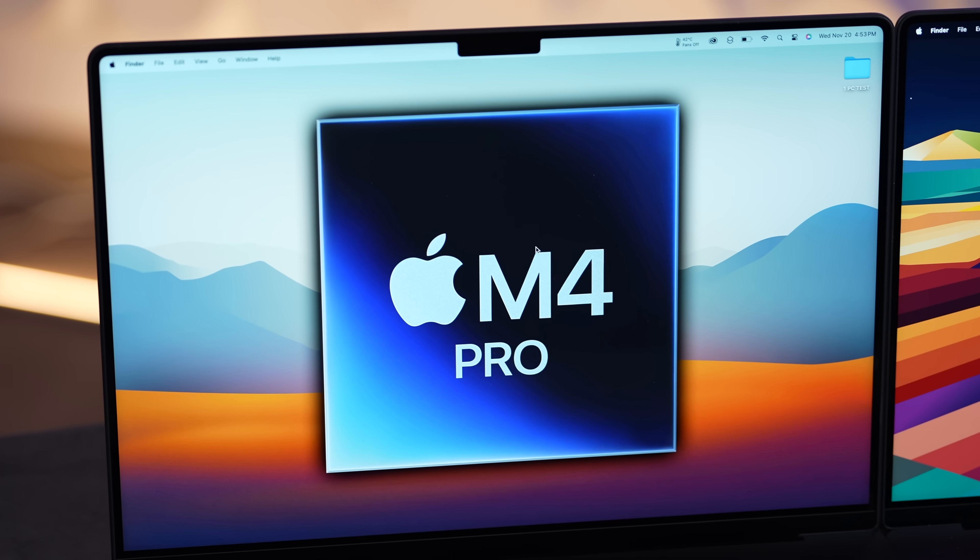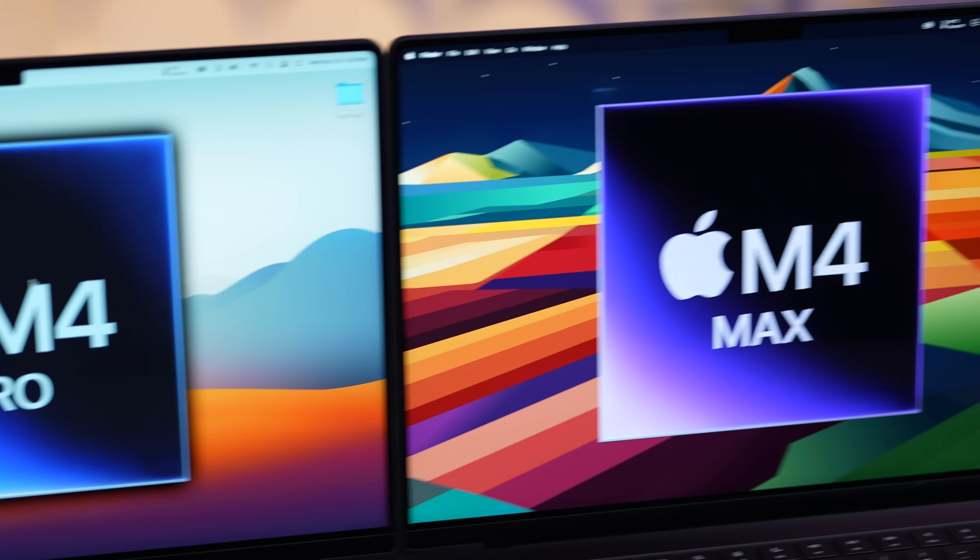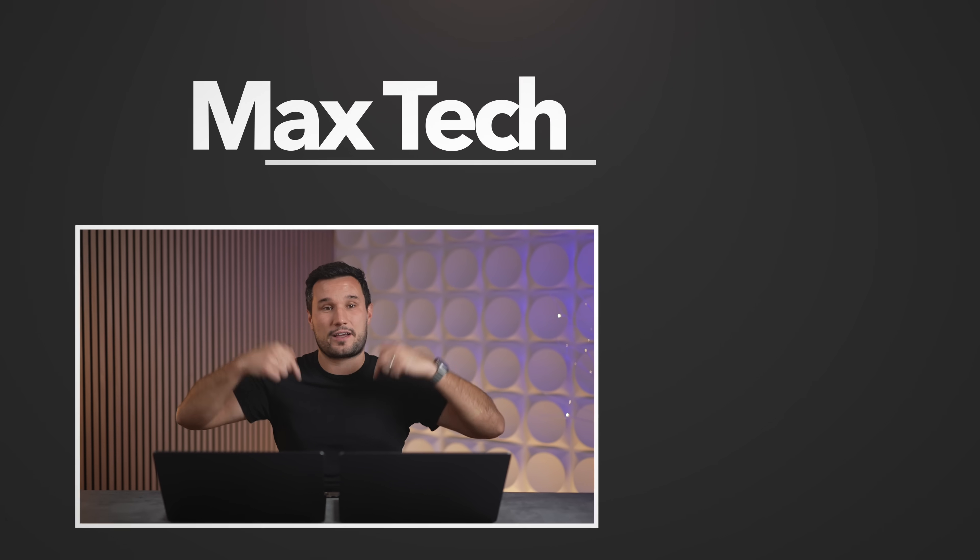For most people, the M4 Max is not worth the extra money. Back in 2021 the M1 Max offered a lot more relative performance, and the M3 Max had significantly more CPU performance — but with M4, the Pro is so well balanced that the bang for the buck is excellent. Only buy the M4 Max if you know your workflow is primarily graphics-dependent.